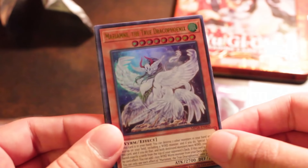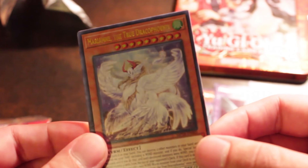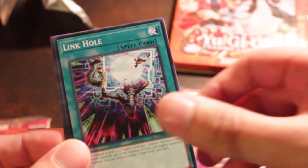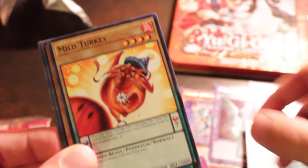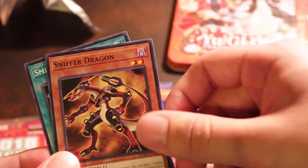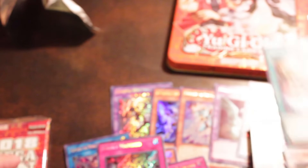We got Marimei, The True Dark Phoenix. Another Trickstar card — Narcus. Link Hole. Mild Turkey. These cards are sick, I love these cards. Solid Dragons. Watanahm Puppeteer. Sniffer Dragon. And a Smile Universe.